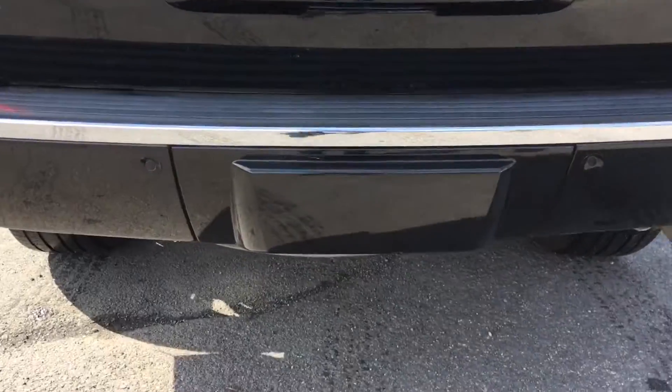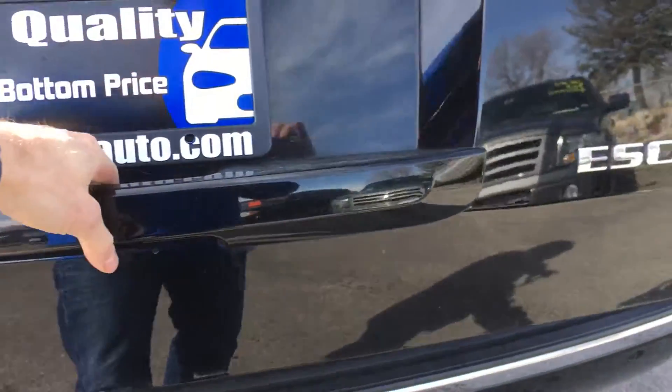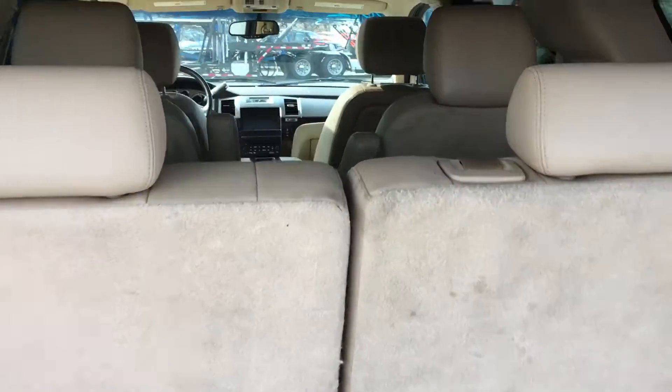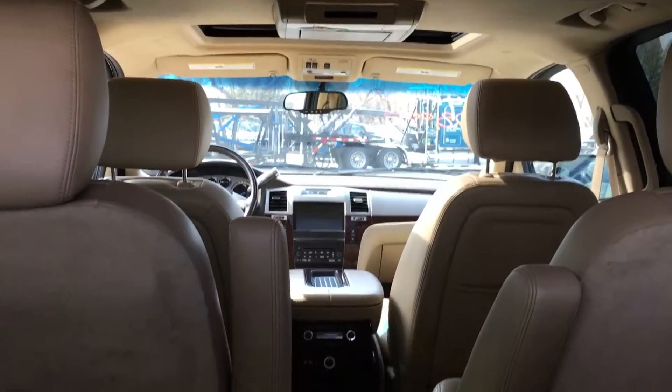It's got a tow package and parking sensors, lift gate, third row, captain's chairs, and it does have a DVD player.